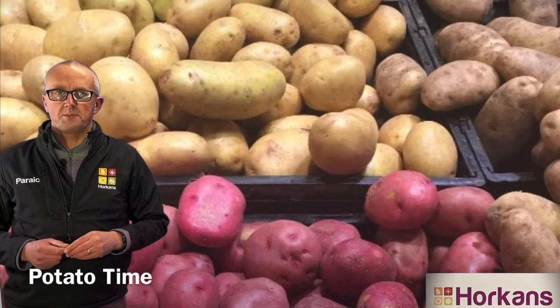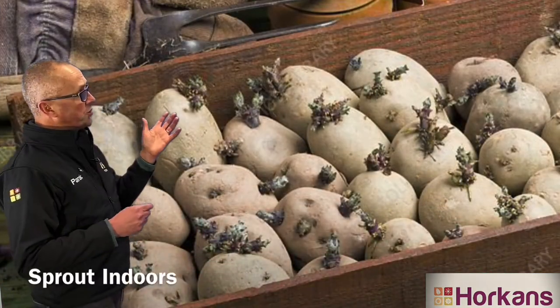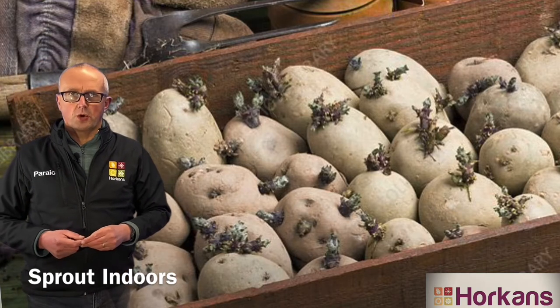Main crop potatoes can be sprouted at this time of year. You simply take the tubers, put them into a tray, and keep them in a bright, frost-free location. If you're looking for a really nice main crop variety,